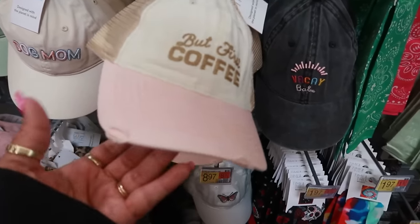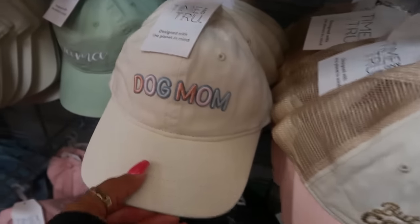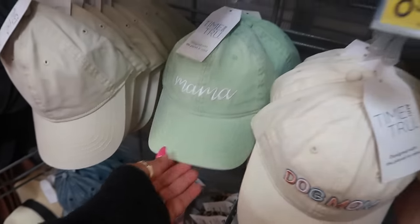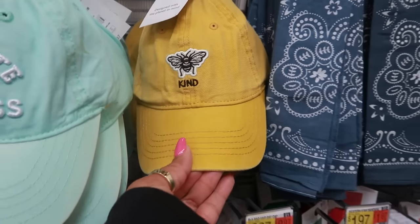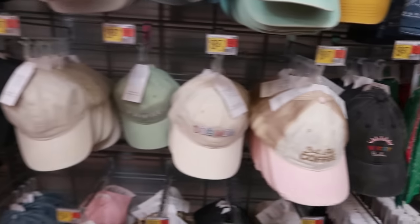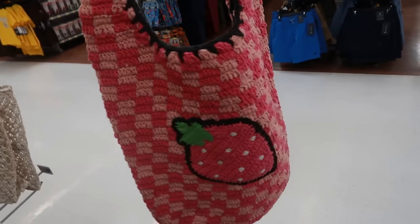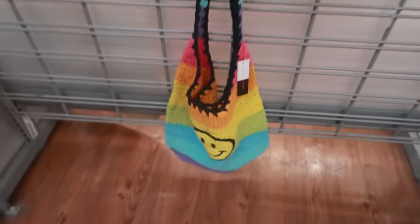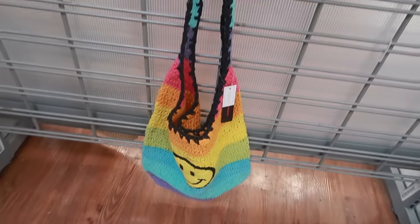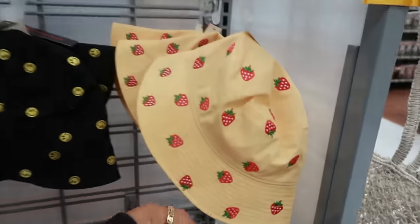$8.97 for this hat — I like it; it has that little torn look to it. 'Dog Mom,' 'Mama,' 'Cultivate Kindness,' 'Be Kind' — those are cute. And this little crochet bag is cute for $19.98. No Boundaries also has that one with the happy face. Strawberry is cute — you have a little strawberry hat too.